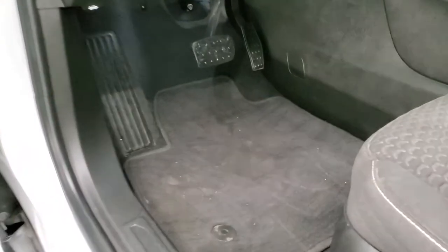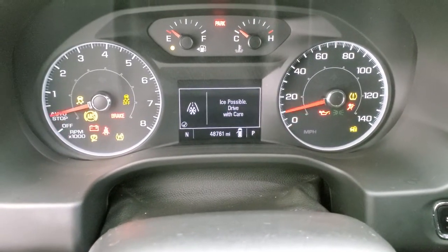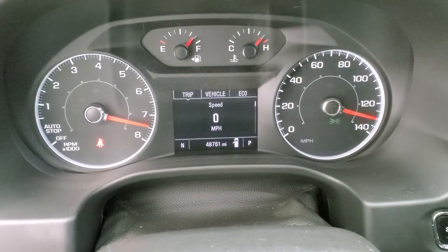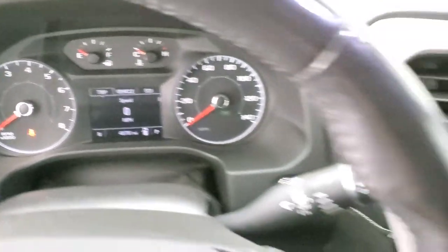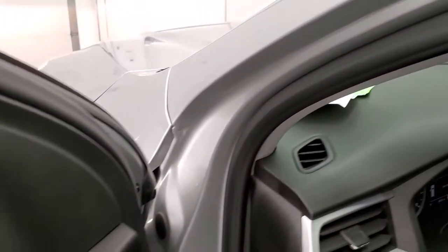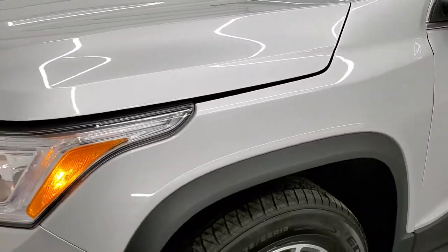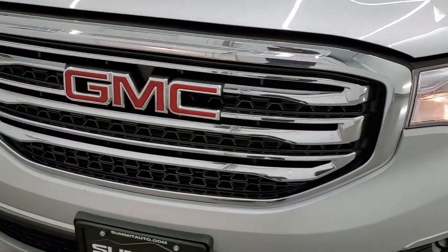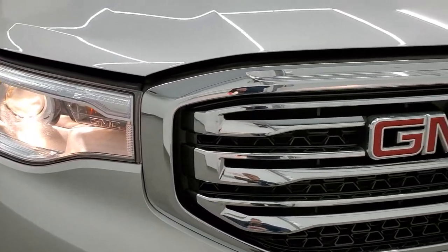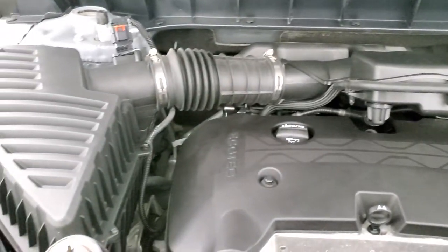We'll start it up and take a quick look under the hood. Starts right up. You can see it does have the digital speedometer there. I did want to show you the backup camera there as well. And we will take a quick look under the hood. Under the hood is the 2.5-liter four-cylinder engine — 193 horsepower. The engine bay is very clean and runs very smooth.